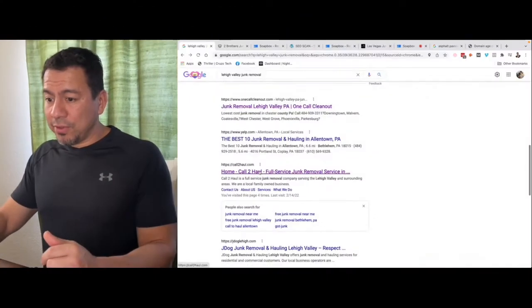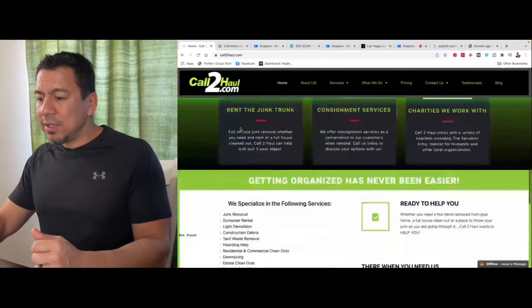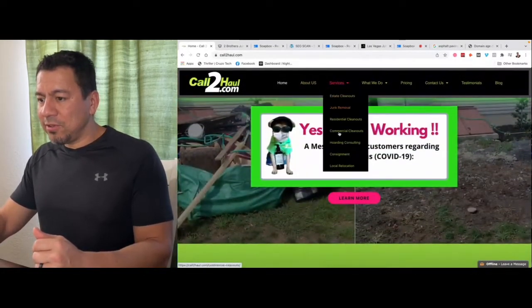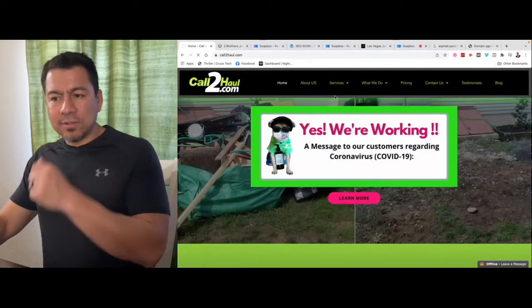A really well-formulated website with some time and a little bit of backlinking could eventually overtake this website — it wouldn't be too difficult, because it doesn't have much going for it besides age. Their content is a little thin, and while they have a few pages, let's see how much content is actually on them.